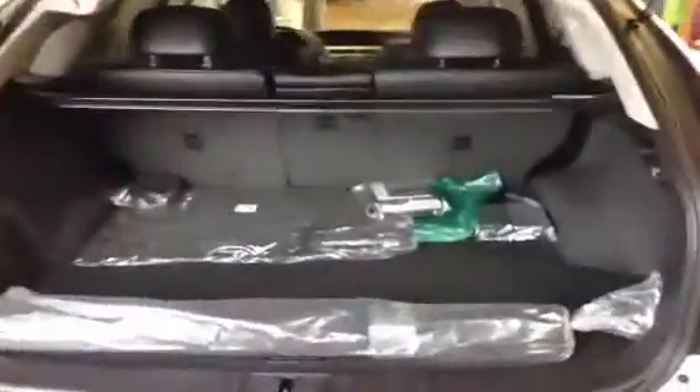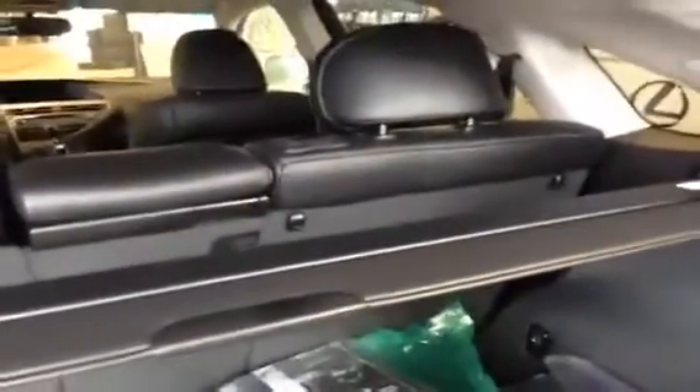As mentioned before, for a crossover there's an extremely large amount of space back here. The cargo cover, and by pulling the lever on this side as well as on that side, you can lower the entire second row of seating to allow for more cargo capacity. The liftgate can then be closed by pushing that button.